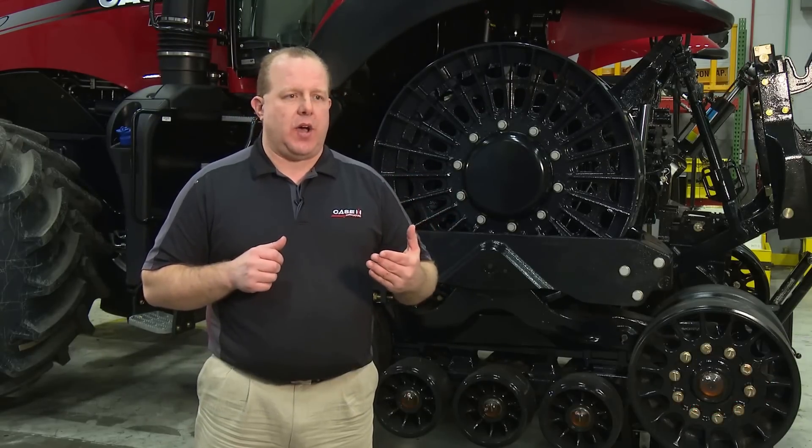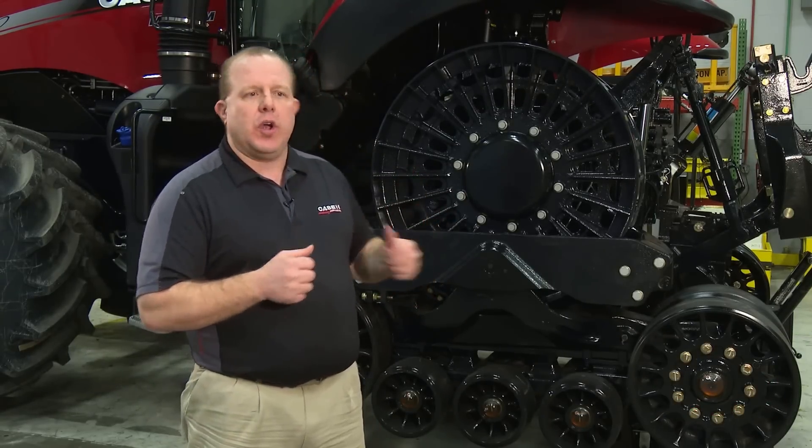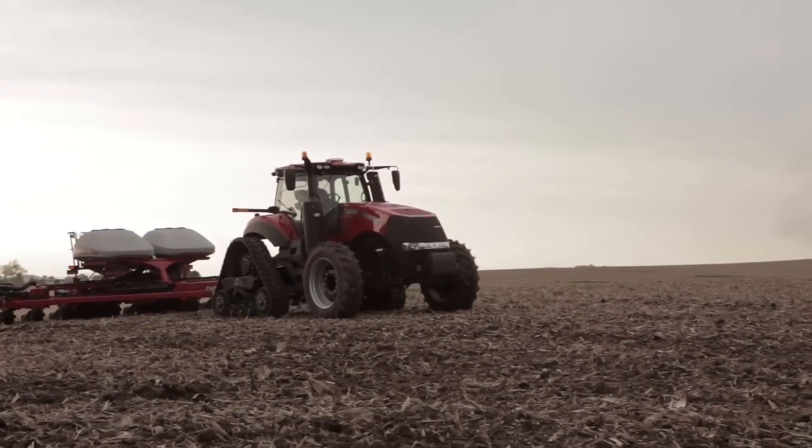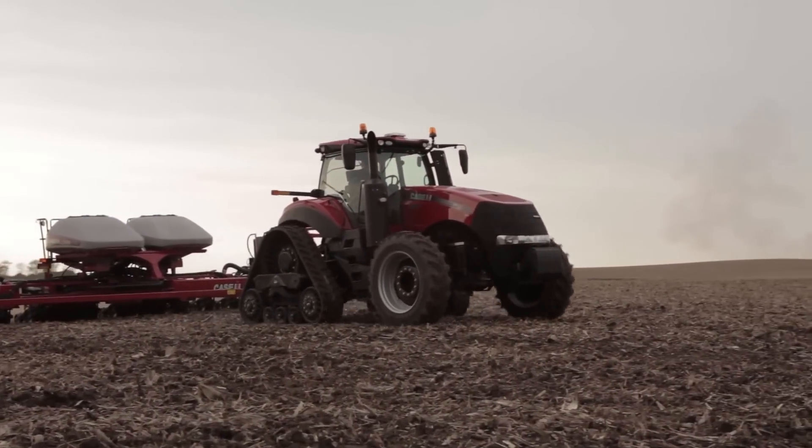Within the Case IH product portfolio, we've got the Steiger Quad Track, the Steiger Road Track, as well as the Axial Flow Series Combine, where we have a track option there as well. And now introducing the all-new Magnum Road Track Series Track, which is for Case IH.